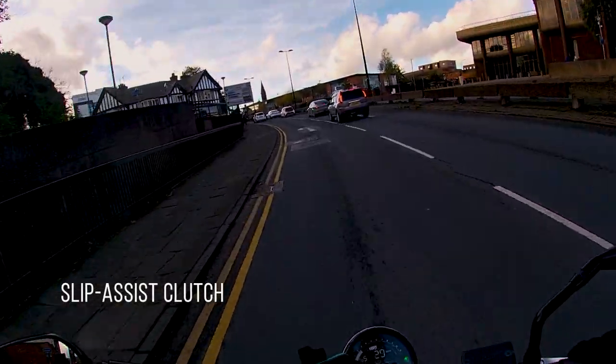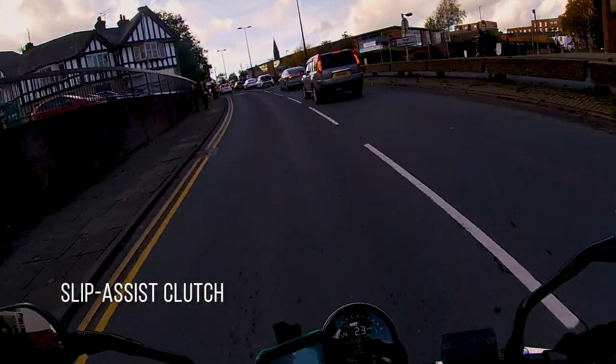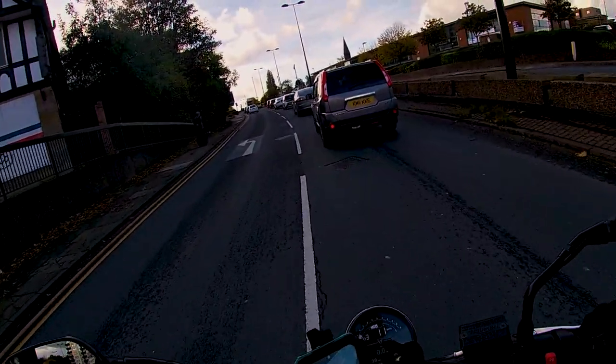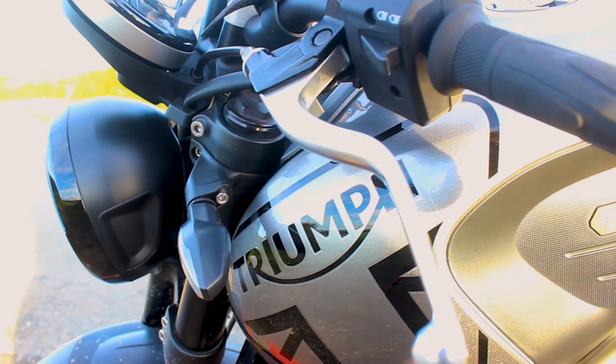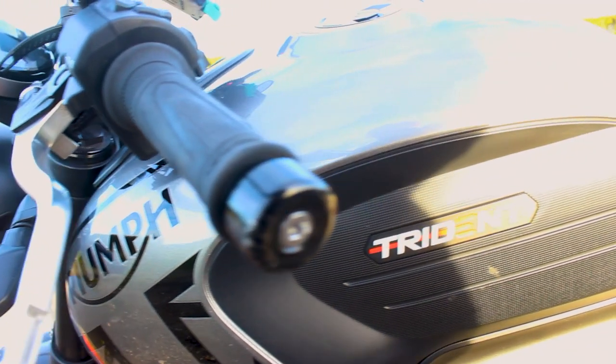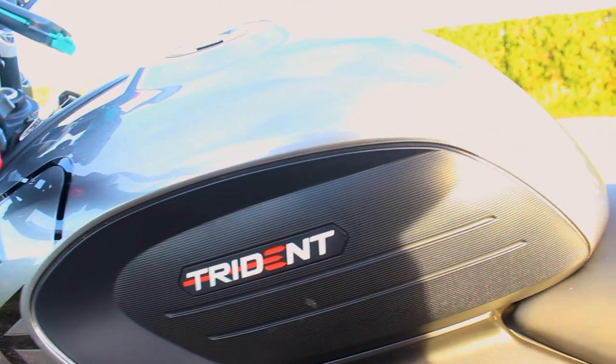I really liked the slip-assist clutch, and I think it makes it a lot easier when riding in urban environments — it does help prevent rider fatigue. The only downside is that the clutch isn't adjustable, which can be a bit of a downside for smaller hands. However, overall the lever was perfectly manageable.